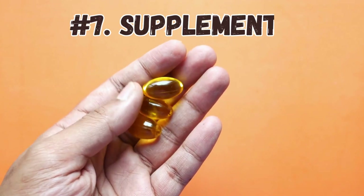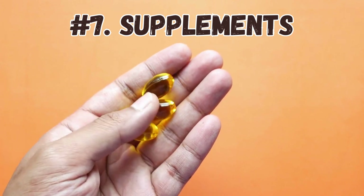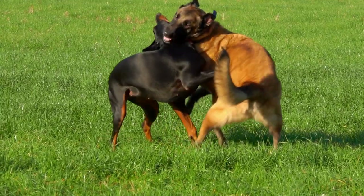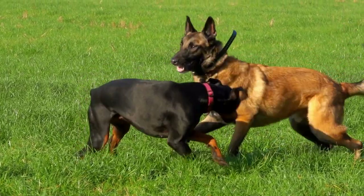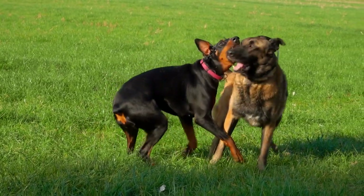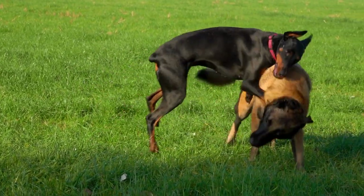Number seven: supplements. Depending on their age, activity level, and health status, your Belgian Malinois may benefit from certain supplements, such as glucosamine for joint health. However, always consult with your vet before adding any supplements to your dog's diet.